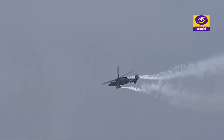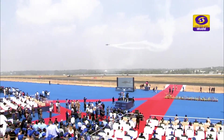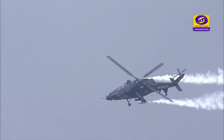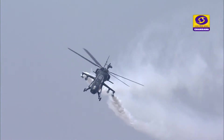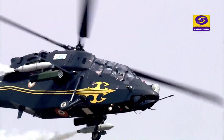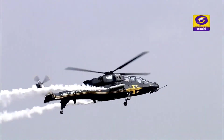Self-reliance on such strategic machines is unequivocal for India's defence, and products like ALH, LCH, and the new baby LUH are missions in this direction. With the development of IMRH, HAL will firmly place itself on the path of scripting yet another Atmanirbhar success story.